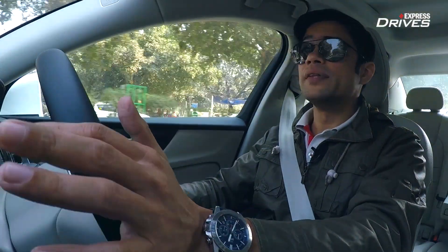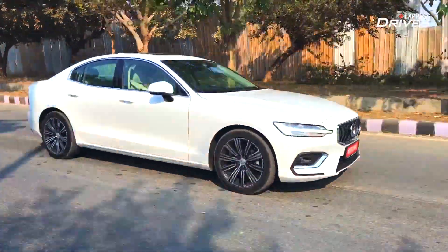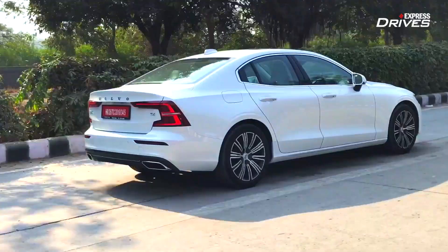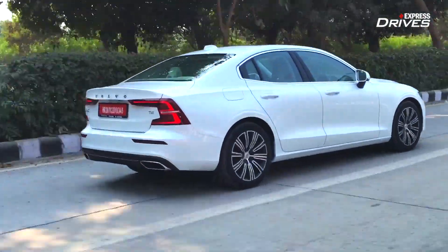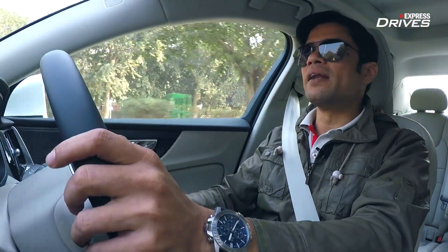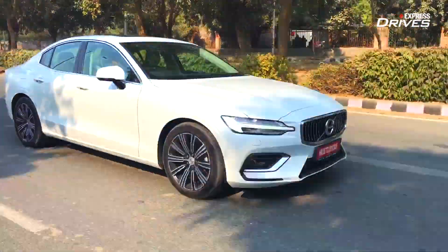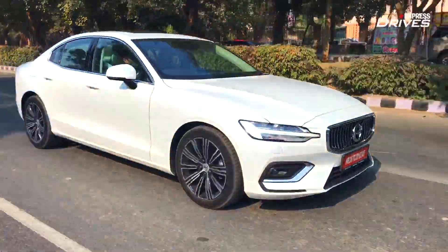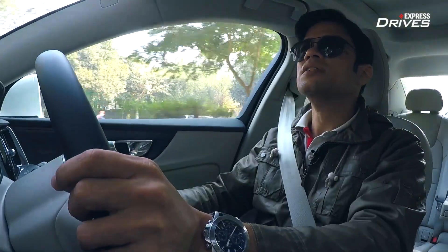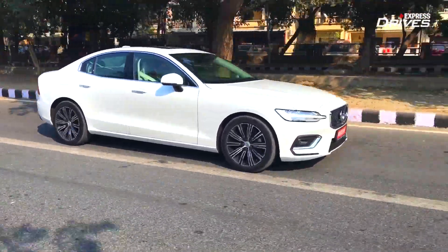At high speeds or medium city speeds the ride quality is nice, and even from a chauffeur-driven perspective you'll find yourself comfortable in the rear seat. As far as handling goes, it complements the engine quite well — the S60 is not at all shy of taking corners at high speed, and you can chuck the car into a corner with confidence and come out without any complaints. It's not as engaging as the benchmark BMW 3 Series, which is a rear-wheel drive car, but the S60 is engaging to drive with good power and handling to match. On a twisty road or a mountain section, you can have good fun with the S60.